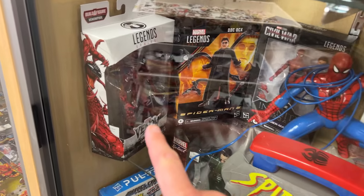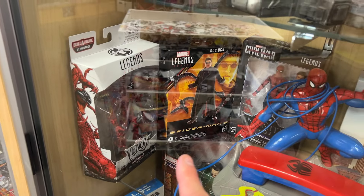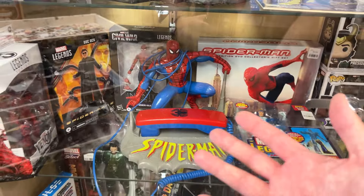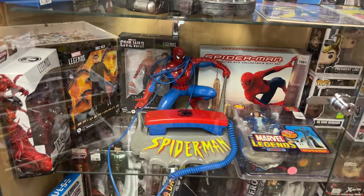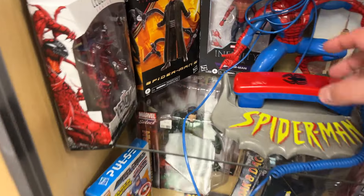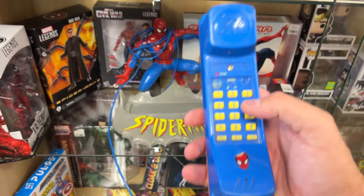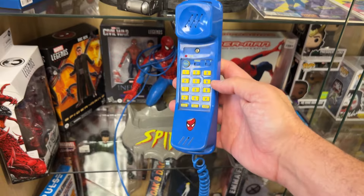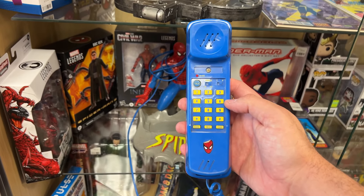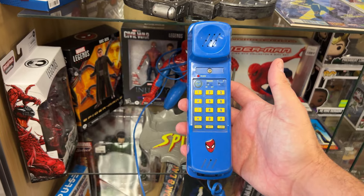Look at this Carnage right here. You got Doc Ock, you got Civil War Spidey. Look at this 90s phone. Do you guys think you can open up this case so I can look at this telephone? Look at this thing. Tell me in the comments — do you even remember anybody's phone number from back in the day when you were a kid? I can't even remember the house number.